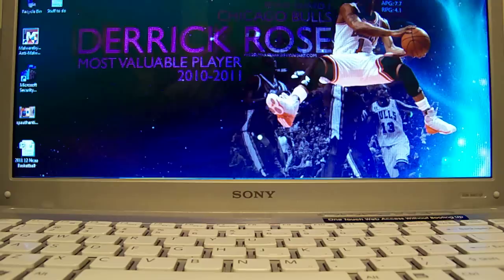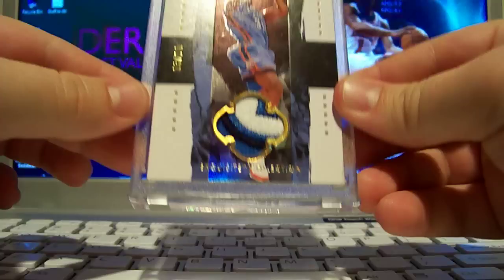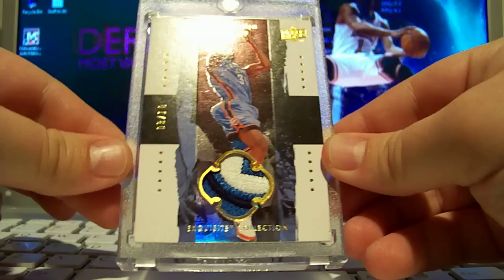He's an Eric Gordon, DeAndre Jordan, and Eric Bledsoe collector — so he's a Clippers fan. Check him out, give him a sub. Now I'm going to do the cards I got in today — I actually got every single one of these except for one in today. The first one is from 09/10 Exquisite. I really like this set and its design.